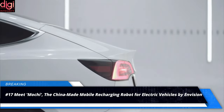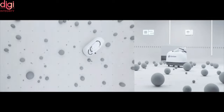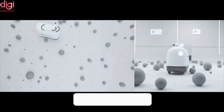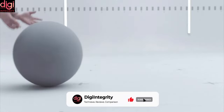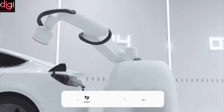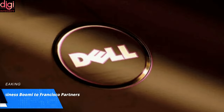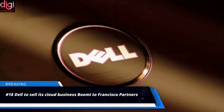Envision, a technology company specializing in wind turbine and energy management software, has presented its first-ever mobile recharging robot. The new device, which has been christened Moochie, will soon be available to recharge electric vehicles — which are increasingly prevalent in China — using 100% green electricity.